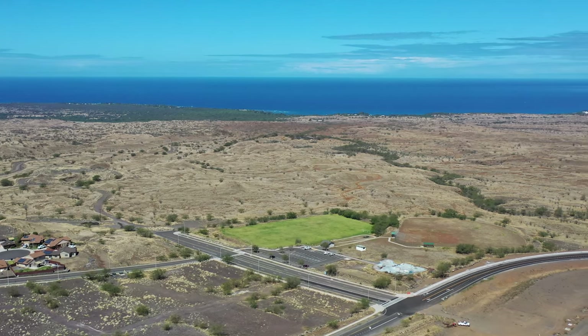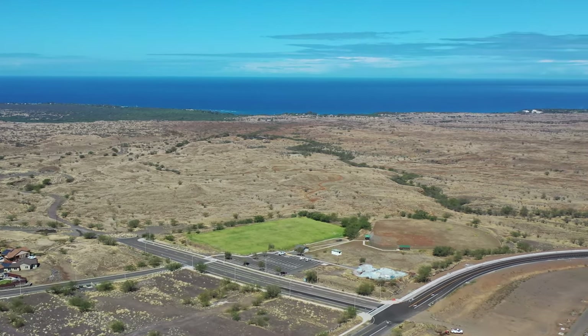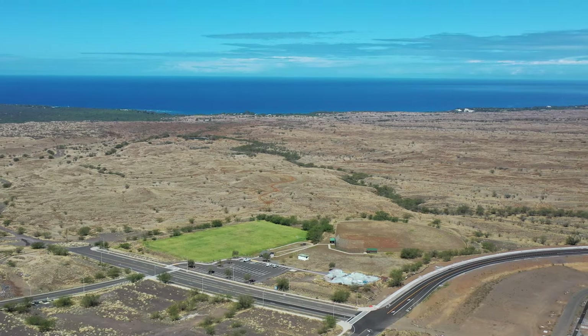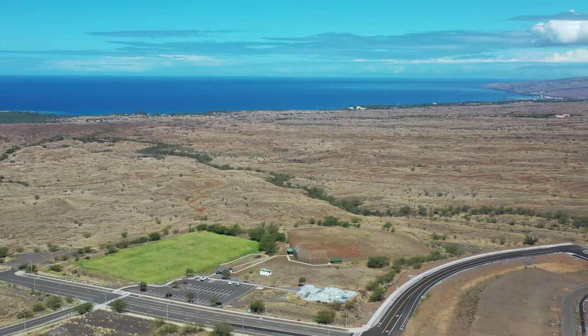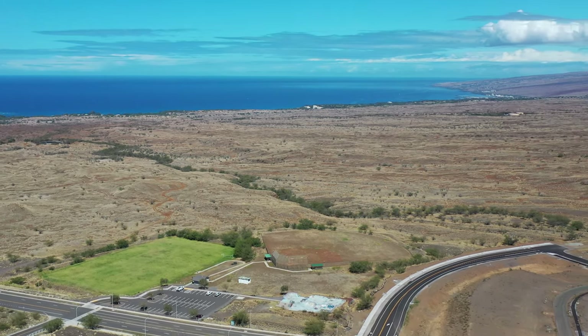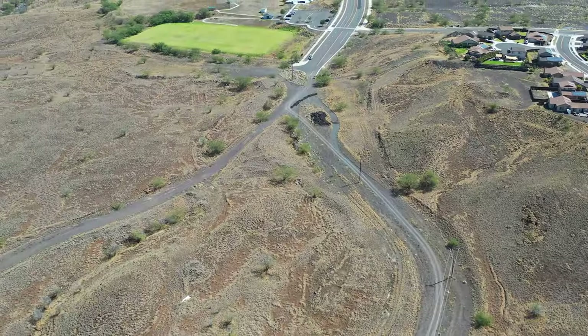As we rotate around, we're going to start seeing Hapuna Beach, and that little pair of tan buildings right there — that's the Hapuna Hotel. And then you see the Mauna Kea Hotel off in the distance. And then finally, you're going to see Kawaihae again off in the distance.